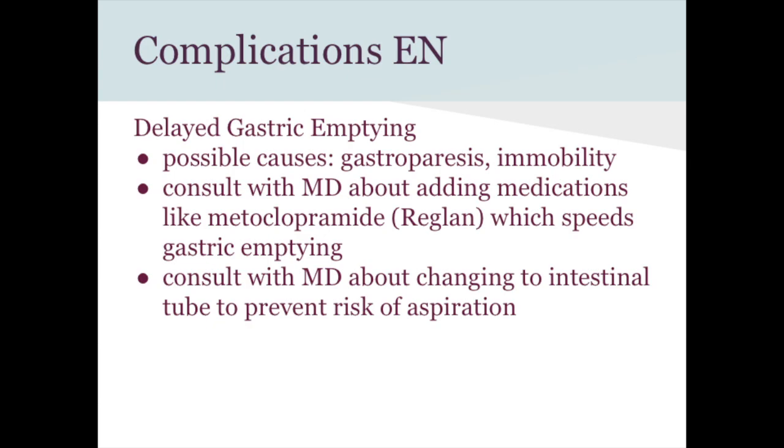Delayed gastric emptying can result from gastroparesis or decreased peristalsis due to immobility. The doctor may order a prokinetic medication such as metoclopramide (Reglan), which works as an anti-nausea agent by emptying the stomach faster — in this context pushing formula through more quickly. Alternatively, the patient may need to be switched from a gastric tube to a duodenal tube to bypass the pylorus entirely.